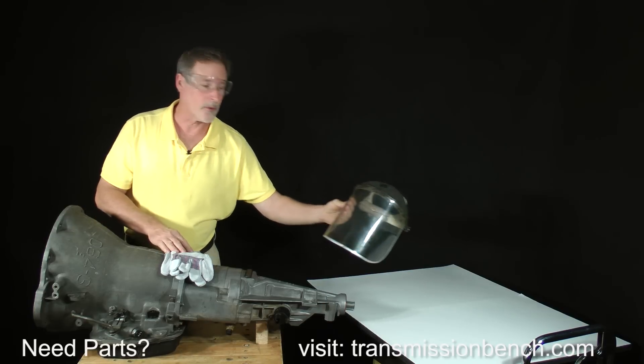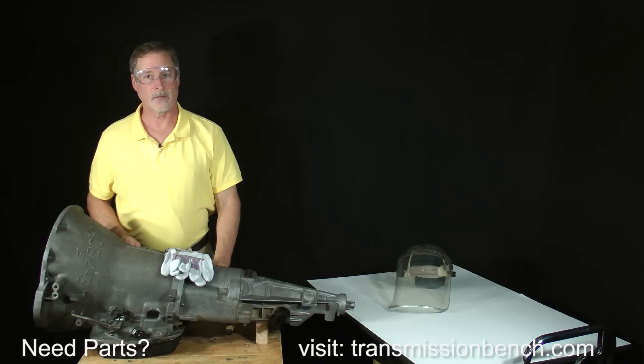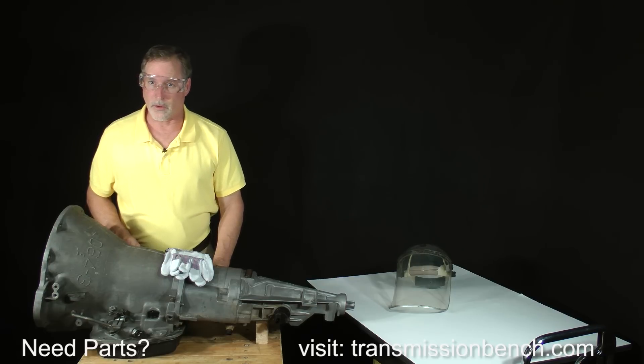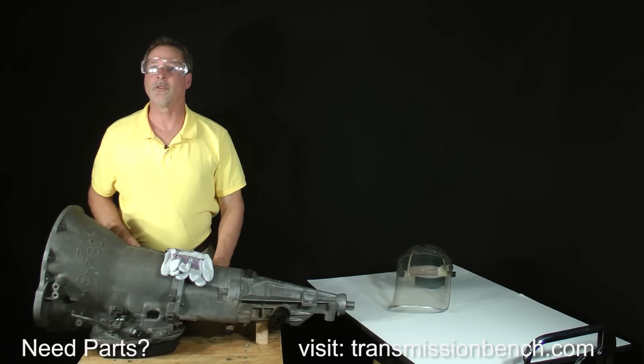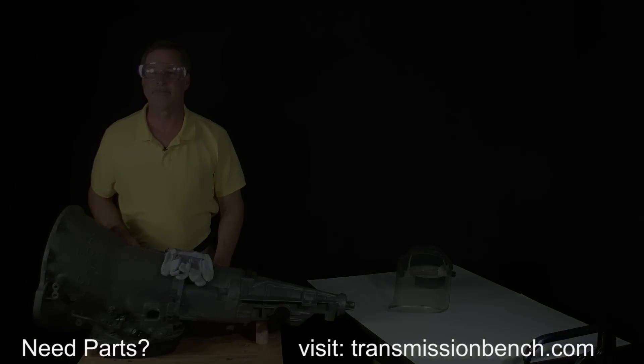I promise to remind you again later. That's about it for this lesson — we've looked at an ideal work area, talked about the tools you'll need, and very importantly discussed necessary safety equipment. In Lesson 2, we begin transmission disassembly. I'll see you there.